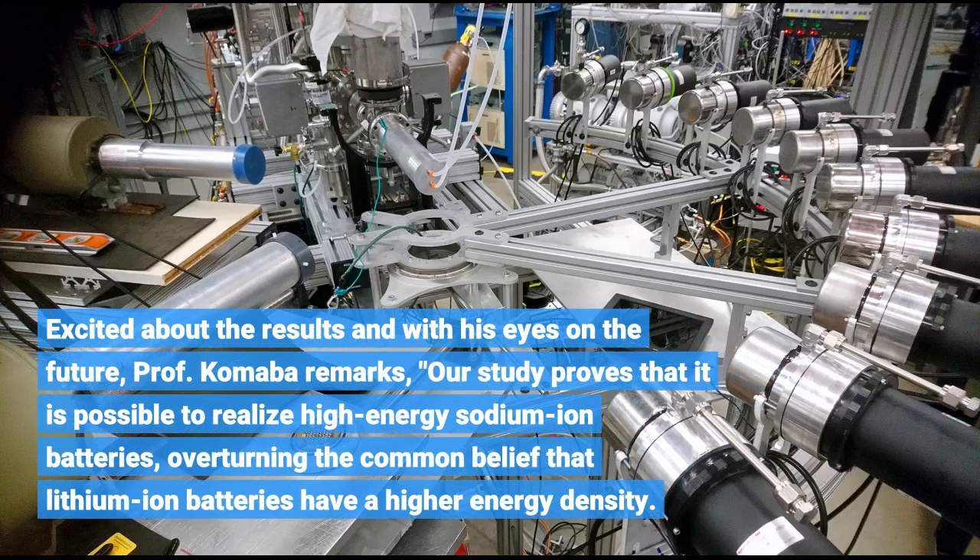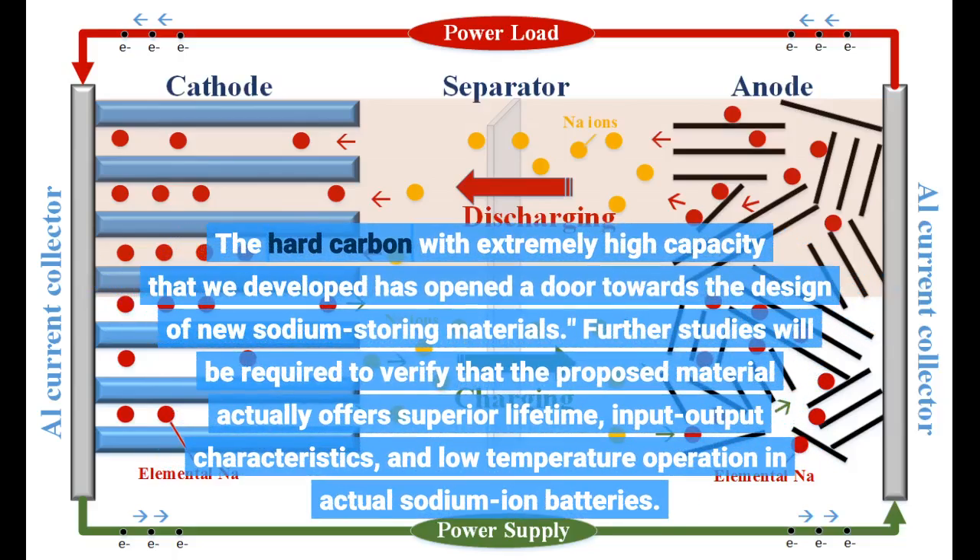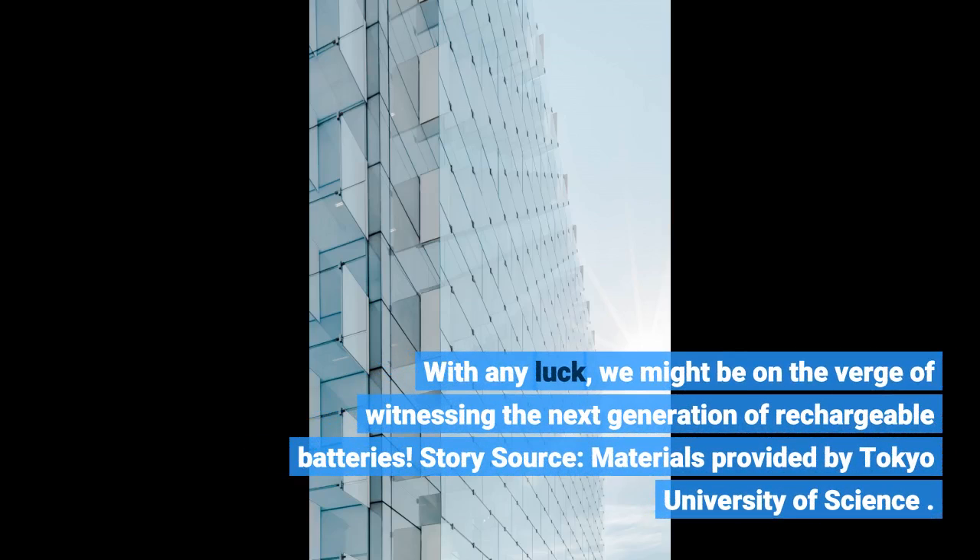Excited about the results and with his eyes on the future, Professor Komaba remarks: our study proves that it is possible to realize high-energy sodium-ion batteries, overturning the common belief that lithium-ion batteries have a higher energy density. The hard carbon with extremely high capacity that we developed has opened a door towards the design of new sodium-storing materials. Further studies will be required to verify that the proposed material actually offers superior lifetime, input-output characteristics, and low temperature operation. With any luck, we might be on the verge of witnessing the next generation of rechargeable batteries.